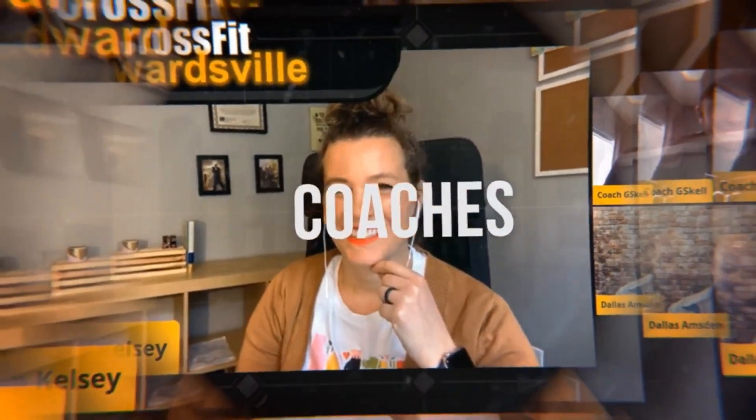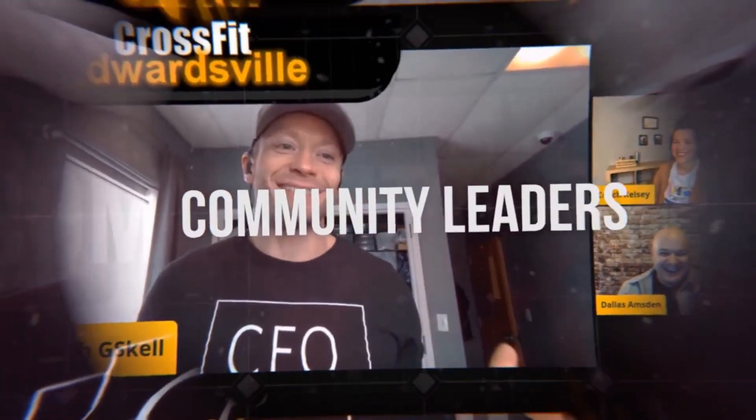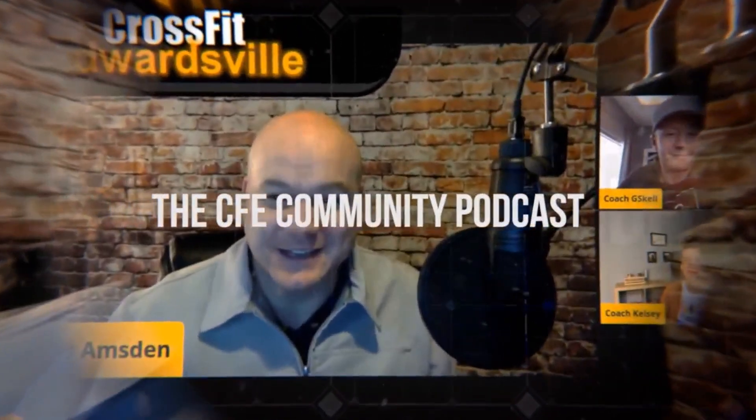Welcome to the CrossFit Edwardsville Community Podcast, where we hear and learn from our coaches, CrossFitters, and Glen Ed community leaders. Here are your hosts, Dallas and Greg.